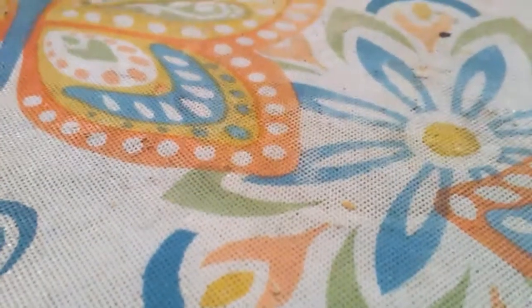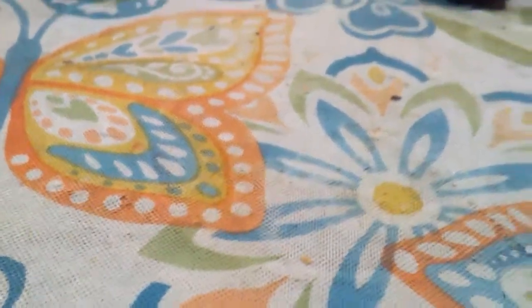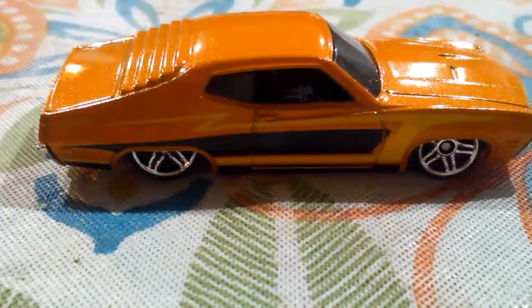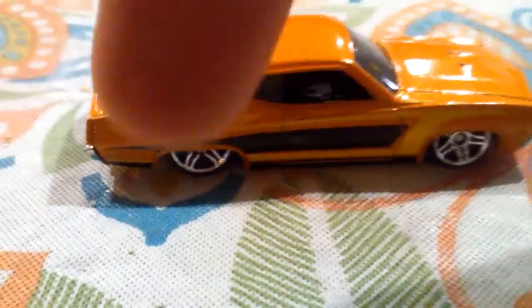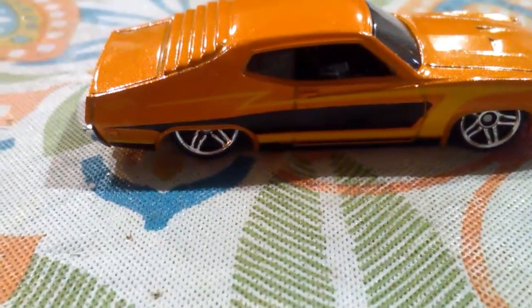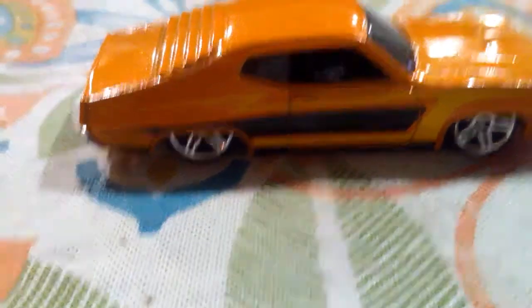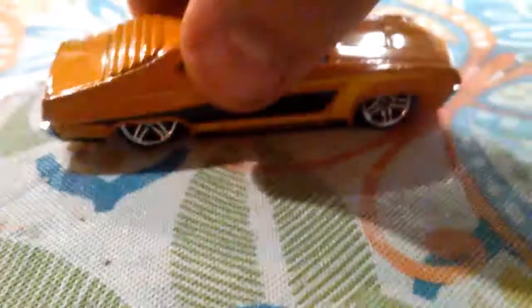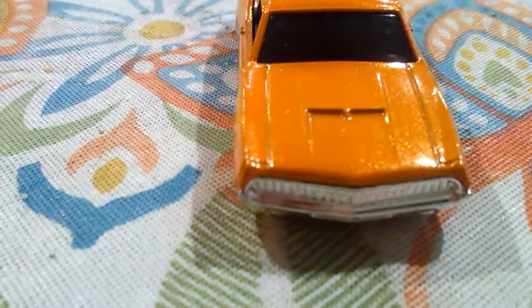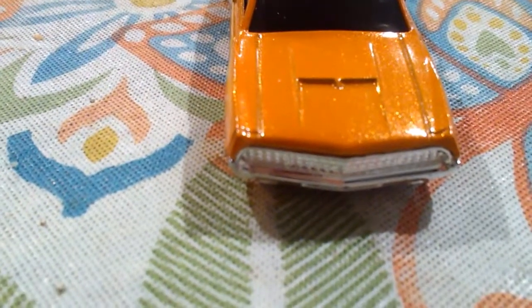Then we have the 1970 Ford Torino in a very, very nice tangerine orange color. I like this little lightning bolt thing they've done on the side, and I love that stripe template they put there on the side as well. That is just a fresh car, and I like all the flakes they put in the paint — very, very nice.